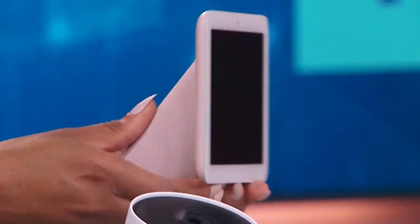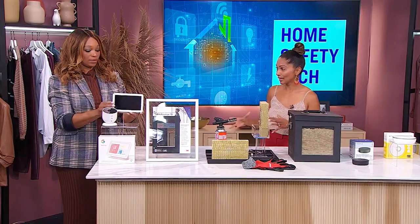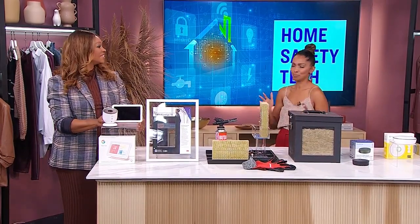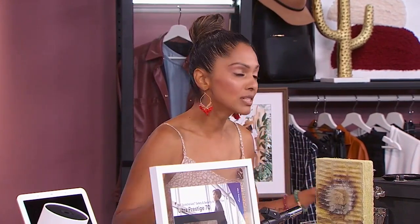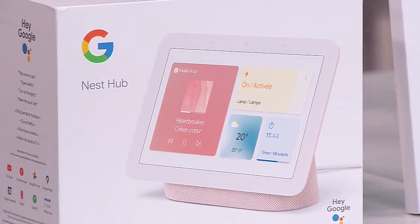What you're holding there is the Google Nest Hub and this is the second generation — the newest on the market. Not only is it a full entertainment system where you can watch video, play games, listen to music and all of that, but it also syncs with thousands of Google-enabled smart devices such as your doorbells, your cameras, and so forth.